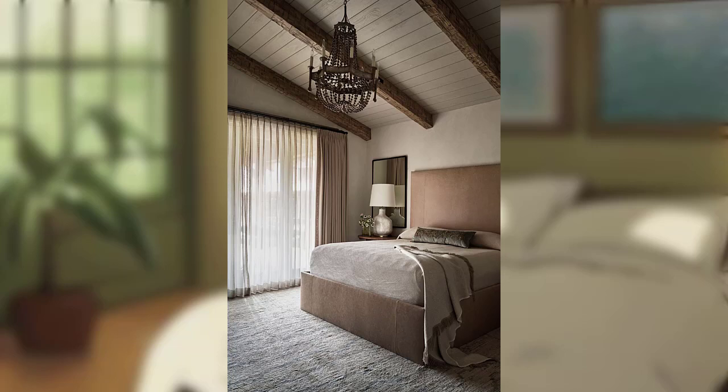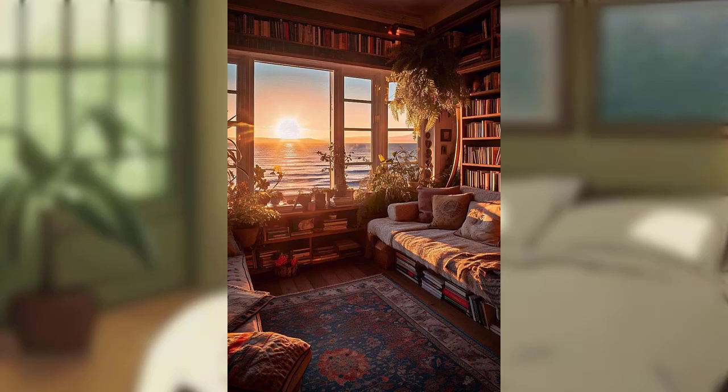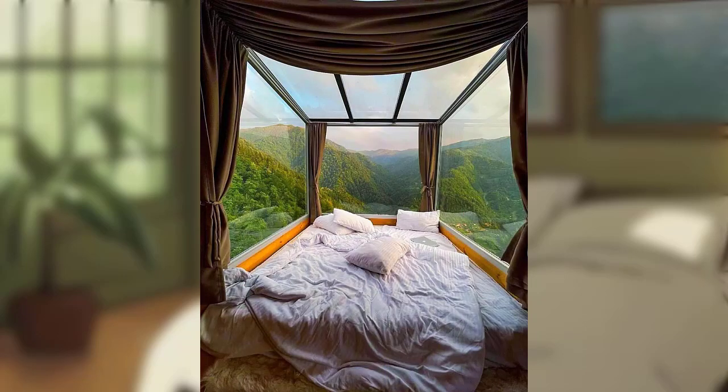Your bedroom should be a haven of relaxation and serenity — a place where you can unwind and recharge. In this video we will guide you through the process of creating